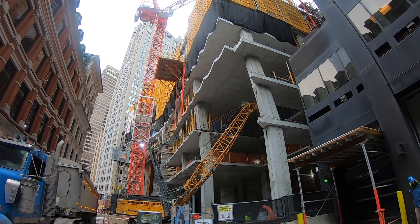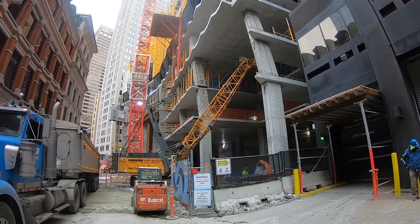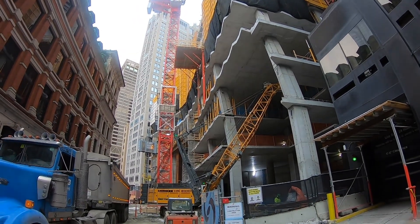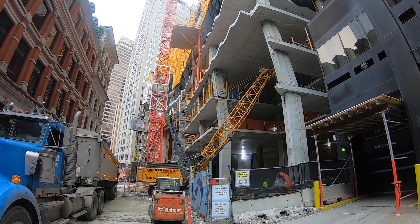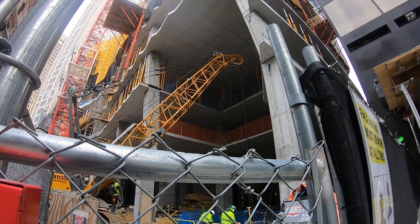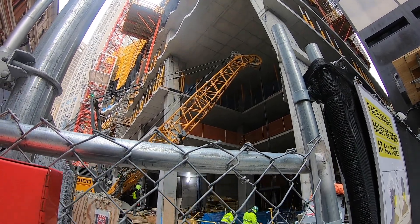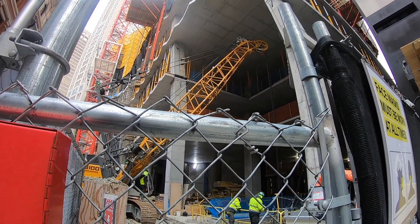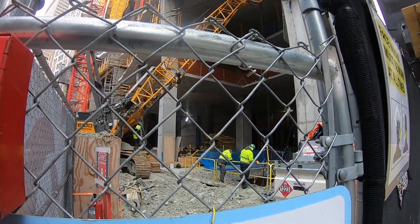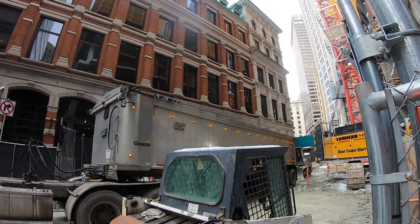They're actually still digging out the basement garage portion while they build on top — it's really cool. This little mini crane has a clamshell that's lifting all the dirt out from the basement of this building and putting it into this truck.